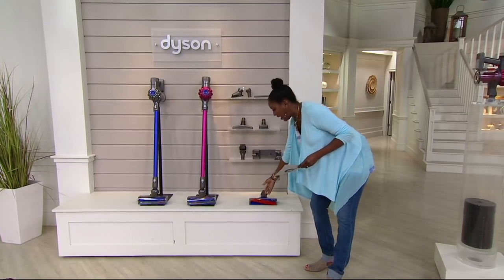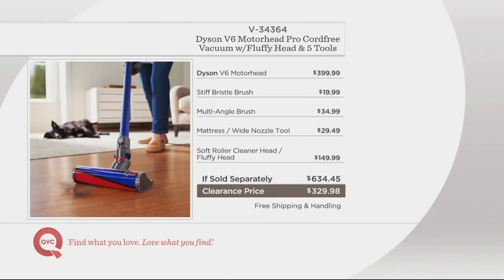The item number is 34364. In terms of value, here's how it breaks down: if you were to go to Dyson.com, just the V6 motorhead would cost about $399.99. The stiff bristle brush would be another $19.99. The multi-angle brush would be $34.99. The mattress wide nozzle tool would be another $49.99. And then that soft fluffy head would be $149.99 — you're talking about $634.45 if sold separately.